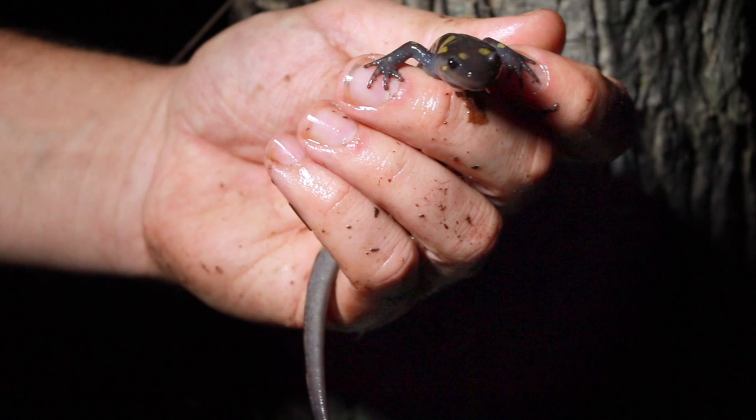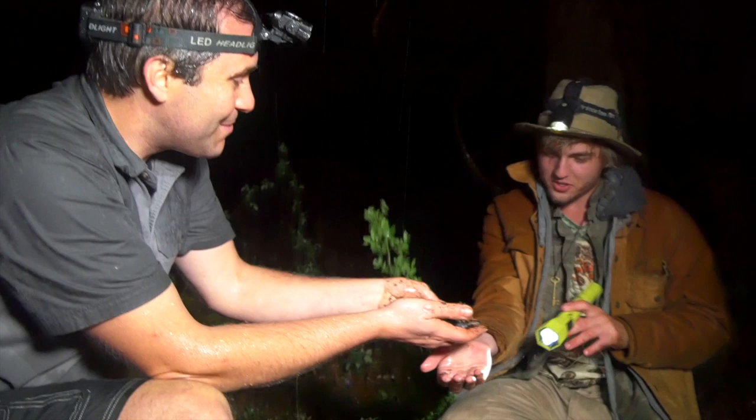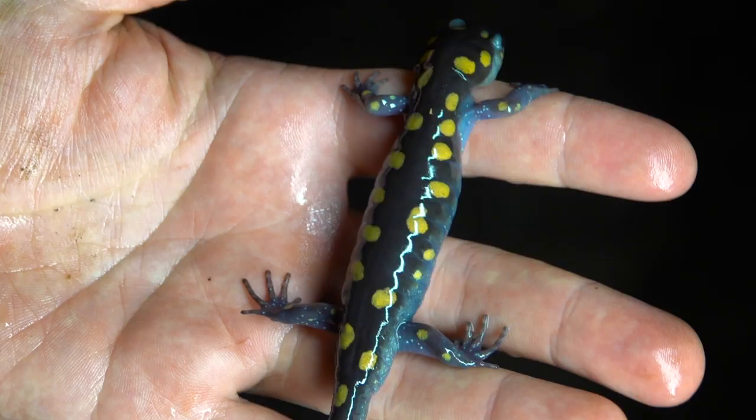So here is your first spotted salamander, David. It is cold. It is wet. And it is miserable. But we found it — a spotted salamander. Wow.